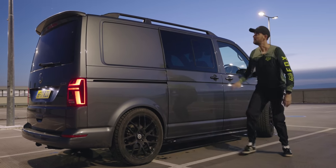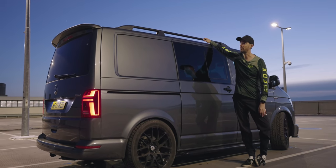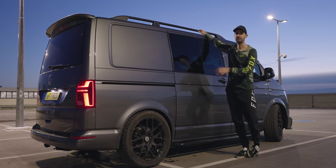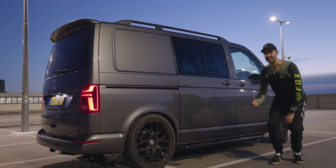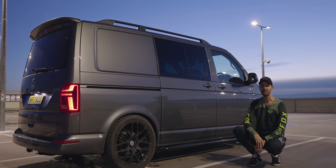I've also popped on roof bars — I don't carry much stuff on the roof but the van looks really cool with them, and if I ever need to pop something up there the roof bars are ready. There's a little roof spoiler as well which just sets it off, and personally I think this looks like one of the coolest vans in the world.